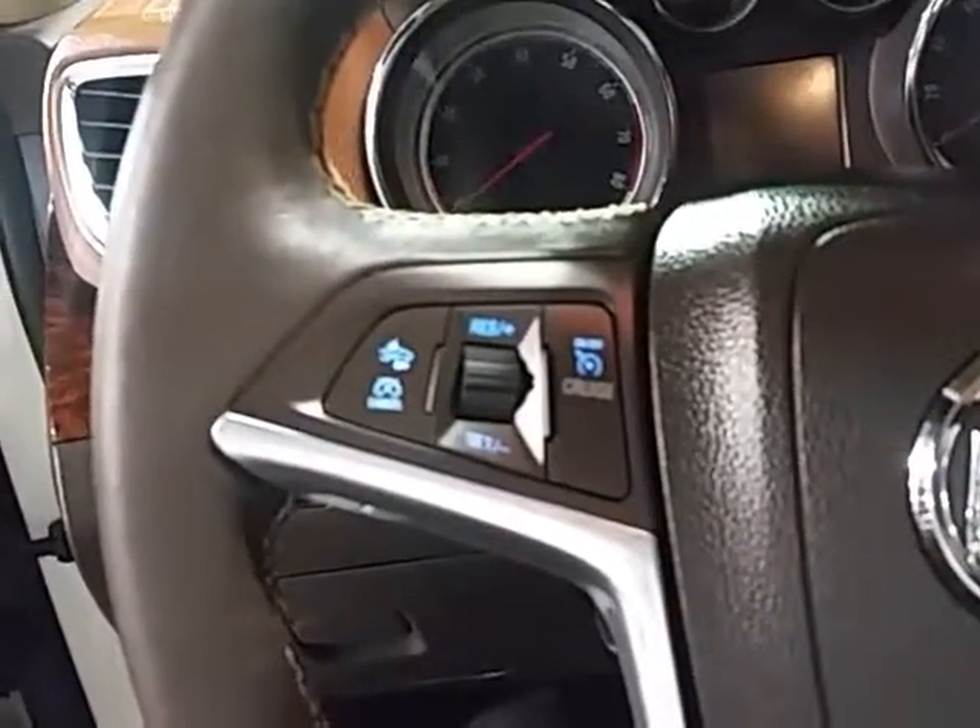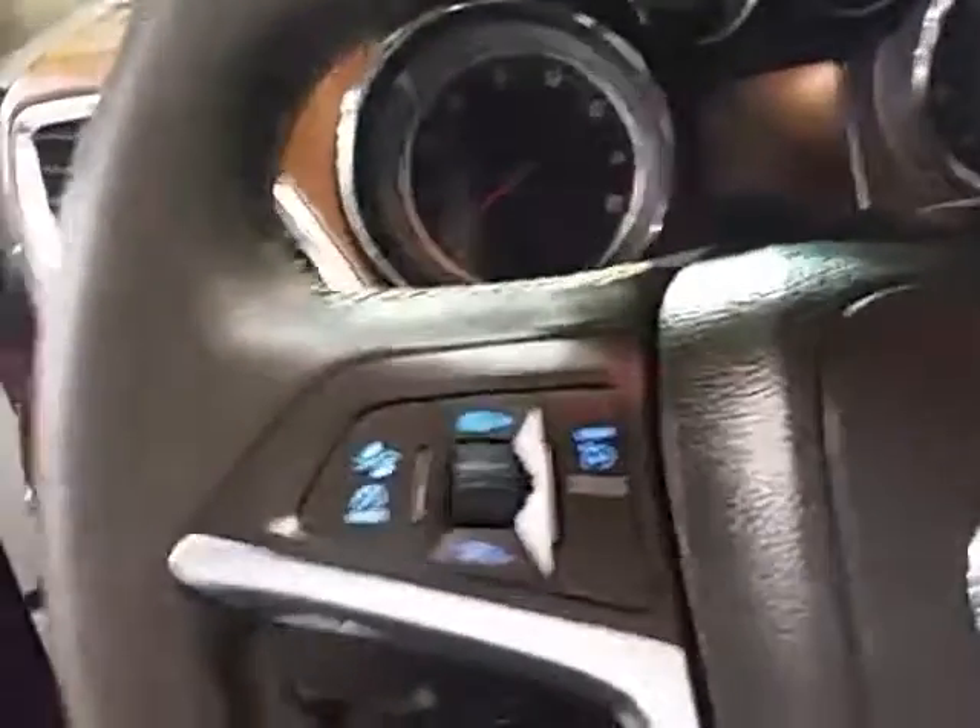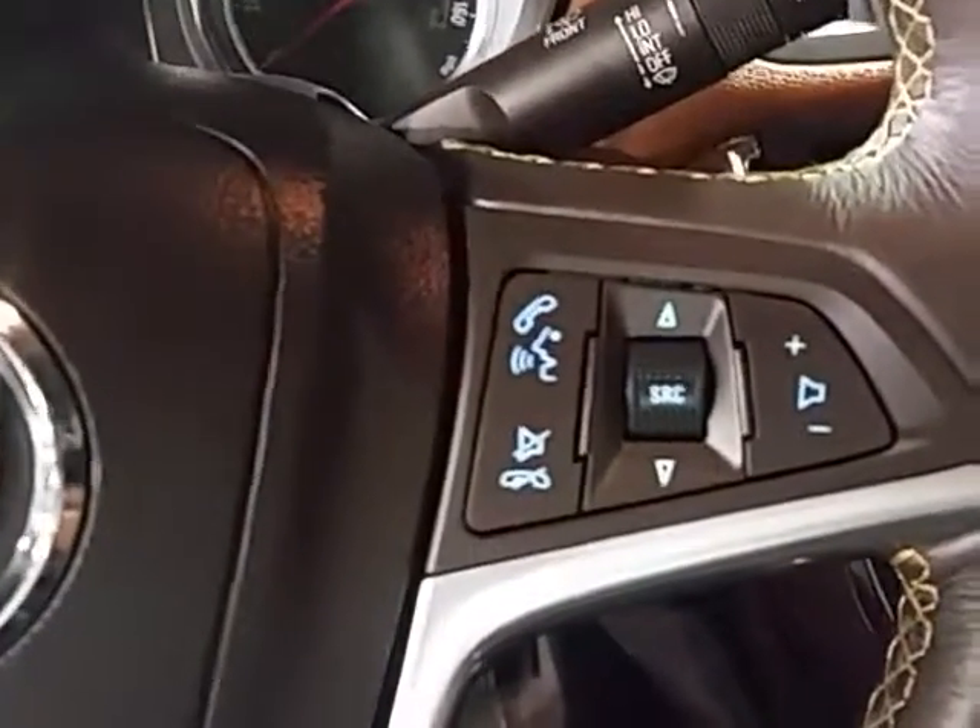Cruise control is included. On your steering wheel you have forward quick collision alert, as well as audio and Bluetooth controls.